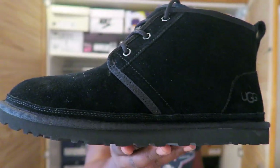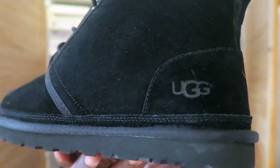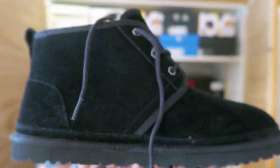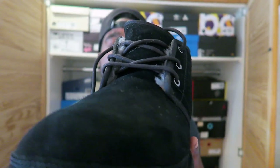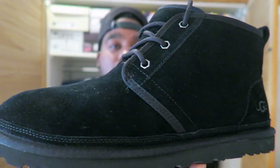Here we have the black Ugg in the Numel model. I think they're sick. You can see the little Ugg logo there, finished in that black suede. These things are so comfortable — they're absolutely ridiculous. I would calmly wear these around the house as slippers and I might actually even do that.